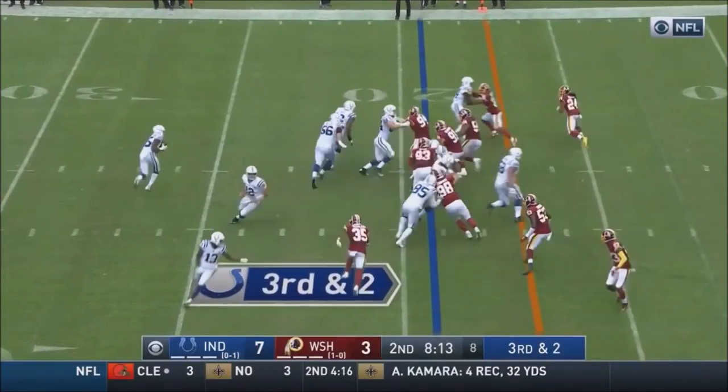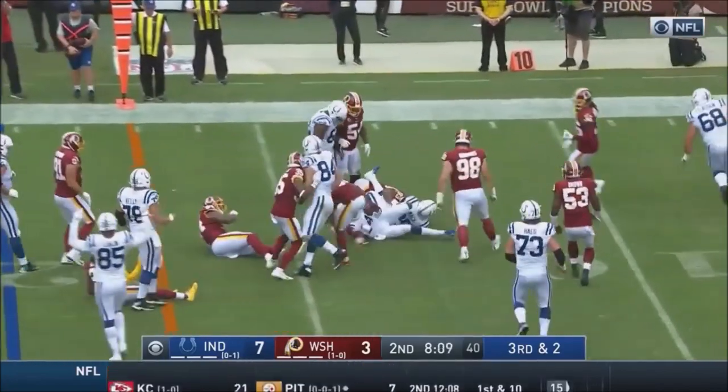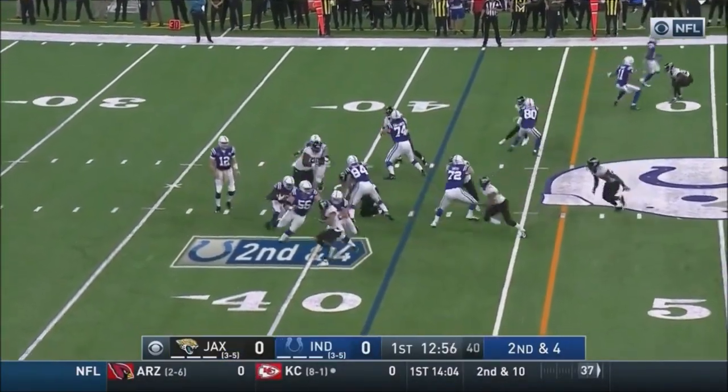They're protecting their quarterback. Hilton in motion, pitch to Mack. Mack — first down and more. They start to up those, and they'll get back to playing good ball again.